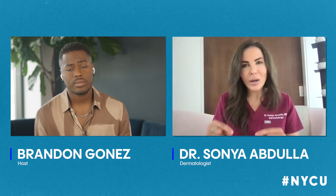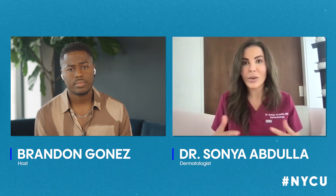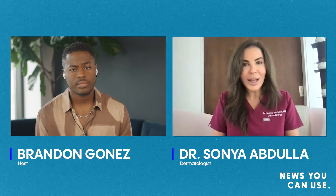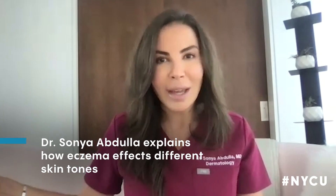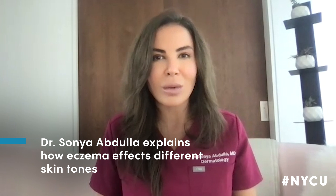With eczema, does it impact a person differently if they have darker skin compared to lighter skin? When we look at the structure of the skin in white skin versus darker skin, we know that structurally the skin is actually different. In darker skin tones, the skin tends to have lower ceramide content, and ceramides are really important for the function of the skin barrier — remember, that skin barrier is what keeps the good stuff in and the bad stuff out. There are also higher rates of trans-epidermal water loss, meaning more water escapes the skin. All of these things together tend to make patients with darker skin tones more prone to eczema flares and can make their skin disease more resistant to treatment.